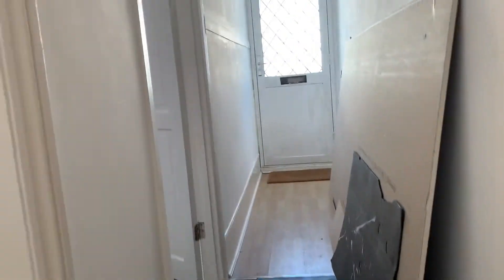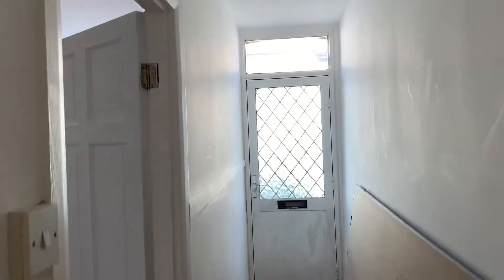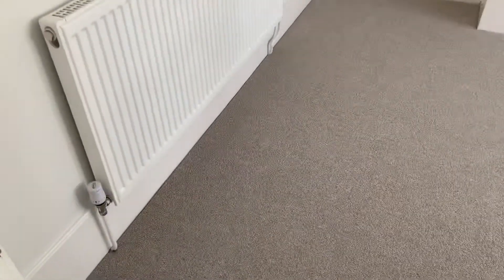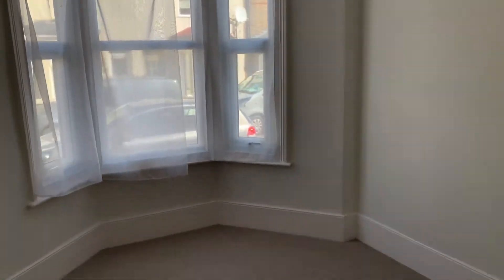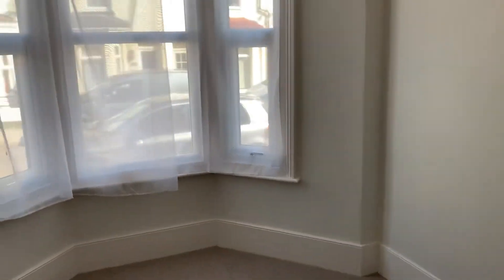We're on the first floor now. Here's the front door reception room, or third bedroom, just in here. The property is being redecorated as we speak, so you will have to excuse the bits and bobs lying around.